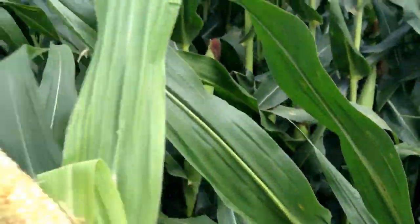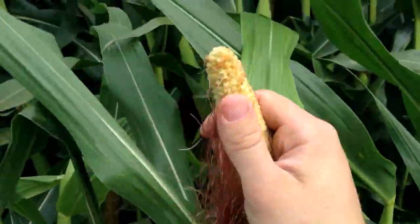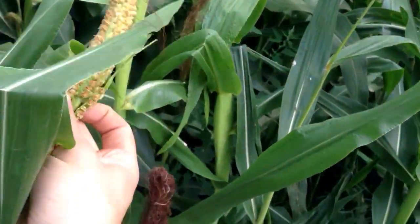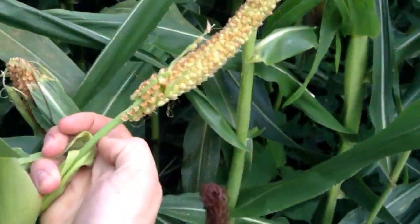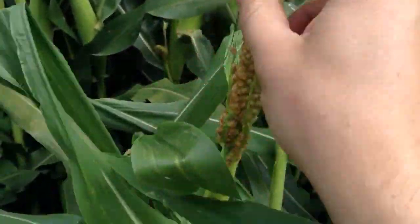They even have the silks on them, but usually in the end they won't produce anything because they don't have the husk to protect it. Here we got one that is coming out like a tassel — it's even got the tassel part on the part leading to the ear, but it's still in the ear.